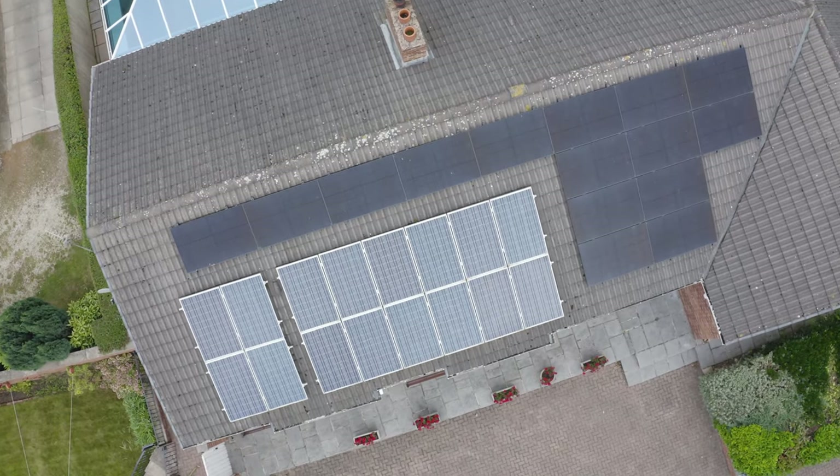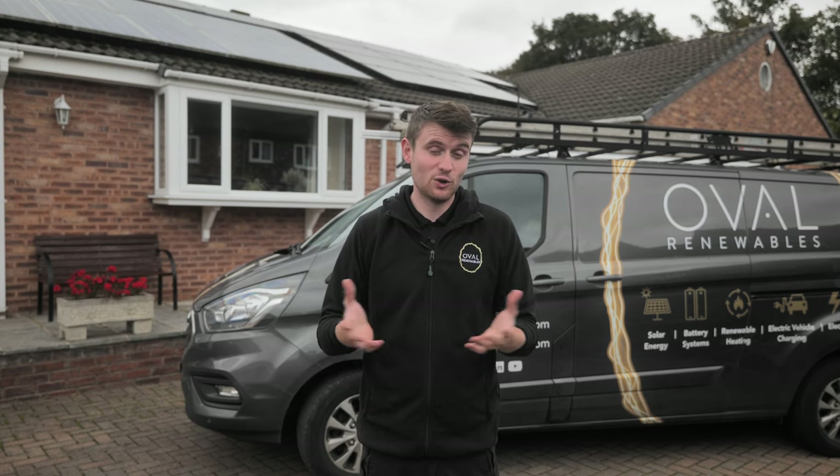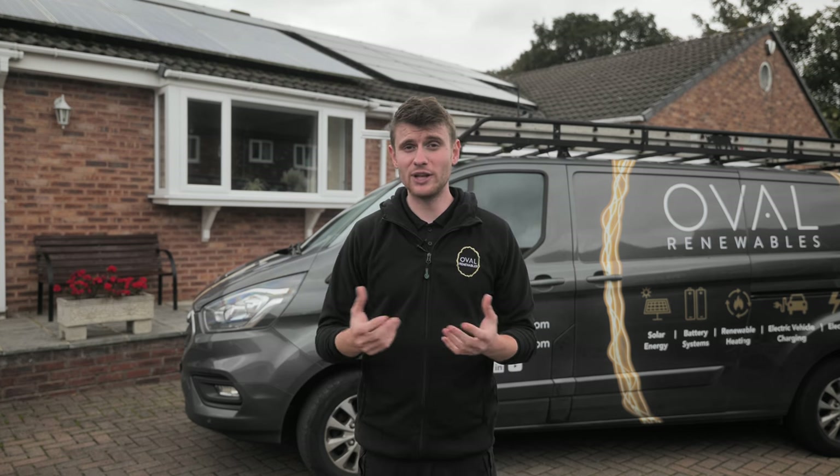However, as this house has developed, the electricity consumption has risen, like it will do for all of us. We're all looking at electric vehicles, air source heat pumps, and most of our cooking is now done through electric appliances like electric hobs and electric ovens — and that just means one thing: we need to buy more electricity. The solution is to generate our own, and so this house already had solar, but now that electricity consumption has gone up year on year, the thinking was: I've got a big roof, why don't I put more solar on it?